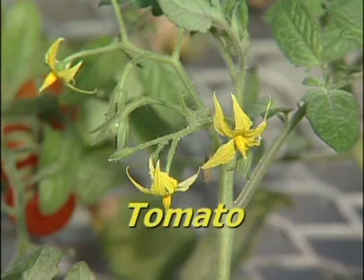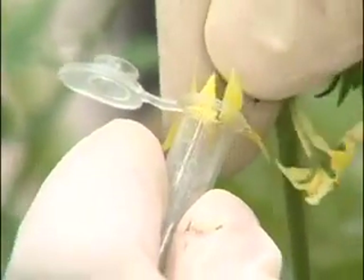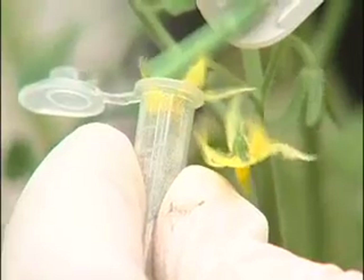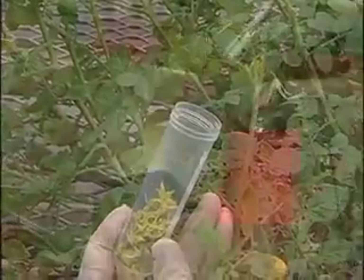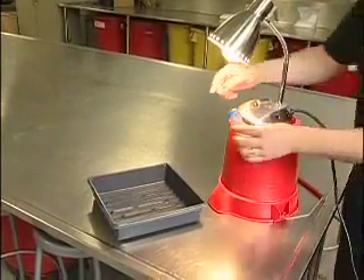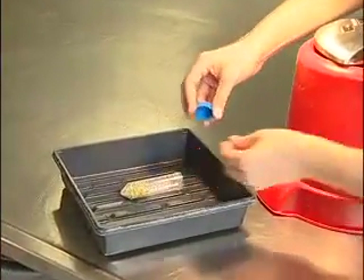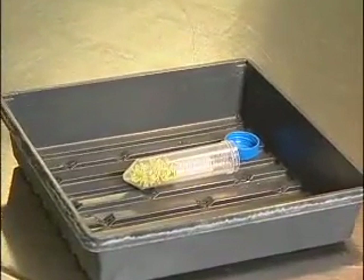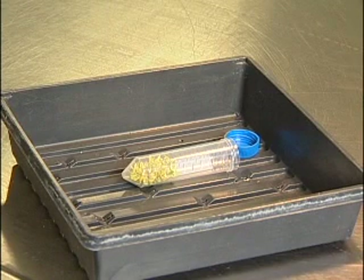Tomato flowers are smaller and more delicate than potatoes, and can be a bit more challenging to cross. Magnifying goggles can help you see the finer details, but they are not necessary. To collect pollen, place a mature flower inside your collection tube and vibrate the pollen out of the anthers as before. Pollen can also be collected on a mass scale by collecting mature anthers in a tube or petri dish. Place the collected flowers in the sun, or at least 18 inches below an incandescent lamp for 24 hours to dry. The pollen can be gathered by sifting the contents with a fine screen. As long as it is kept dry, tomato pollen can be stored for long periods of time in a freezer, as with potatoes.